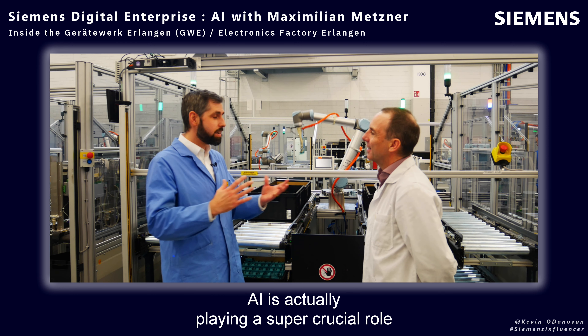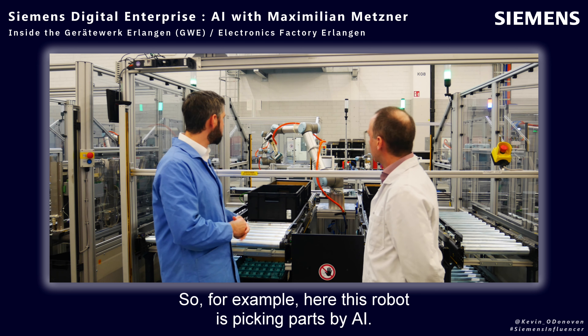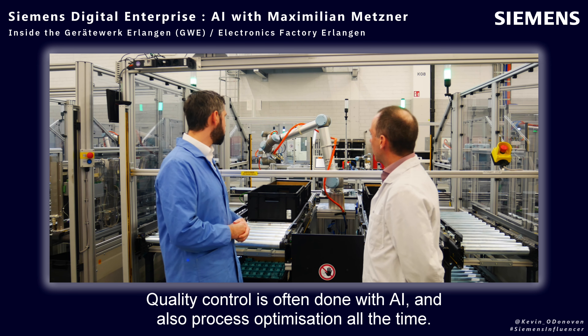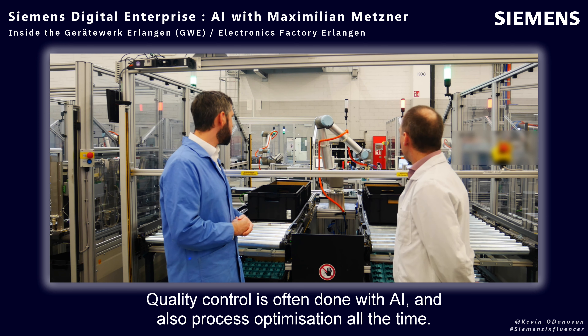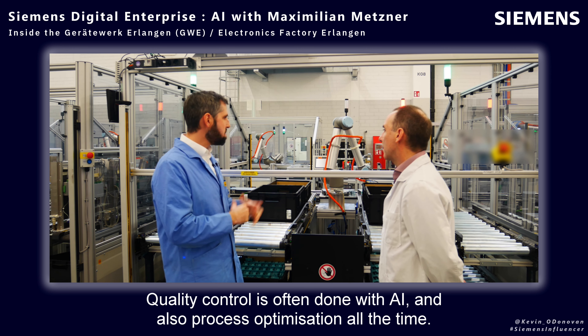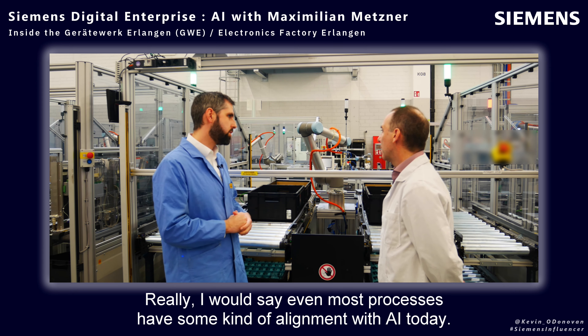AI is actually playing a super crucial role in many processes that we have today. For example, here this robot is picking parts by AI. Quality control is often done with AI and also process optimization all the time. I would say even most processes have some kind of alignment with AI today.